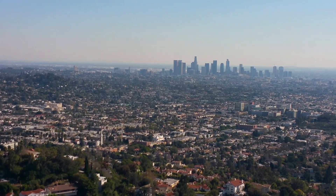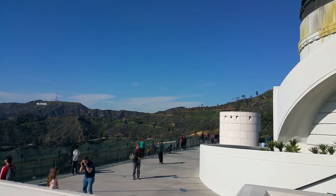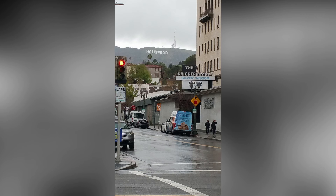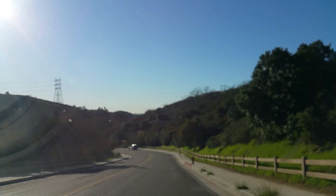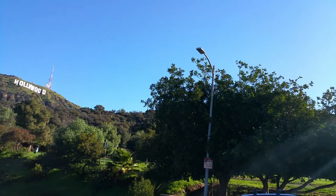Los Angeles, where most celebrities reside — a city full of rich and famous. The Hollywood sign is one of the most photographed signs in the world and is on every tourist bucket list. In this video, I will show you how to get to the Hollywood sign, step by step.